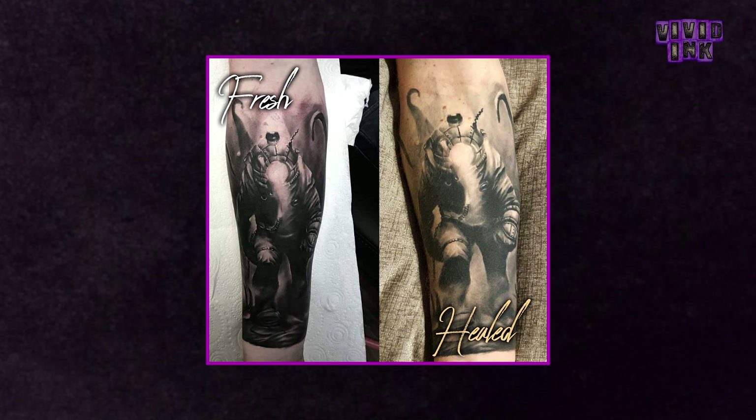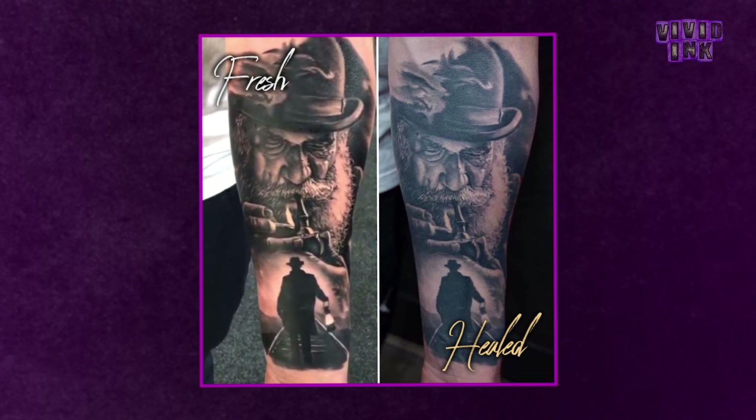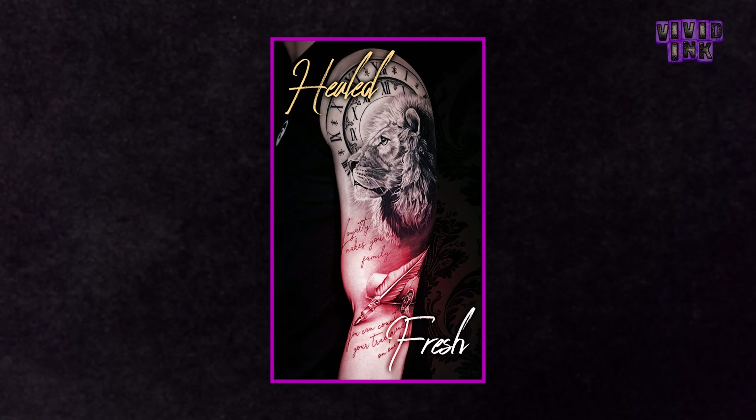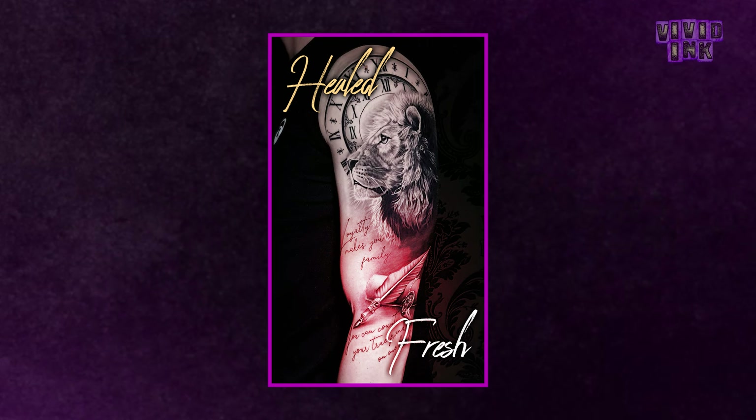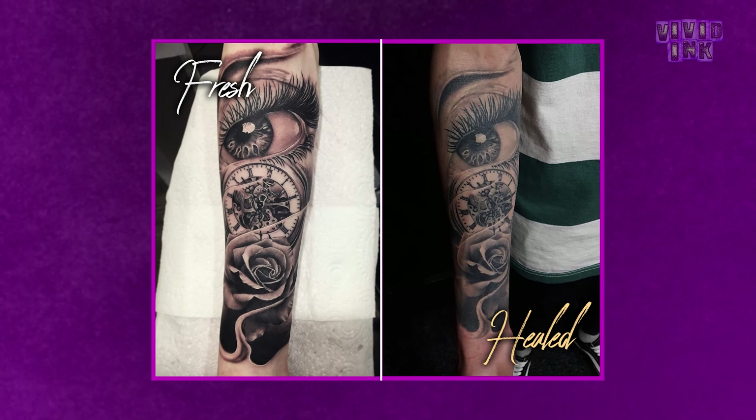What you'll notice with healed tattoos is that the images change in some ways, but not significantly. Let's say you've got a black and grey realism piece — when it's first done, the colours might be slightly darker and the skin will have a red, hazy kind of colour to it where the skin's been damaged in the process. Once it's healed, the tones of the tattoo should all remain in the same place, but they should look much more settled, smoother and softer, and the skin should be back to normal colour around the piece — it will generally take an appearance that it's all calmed down.